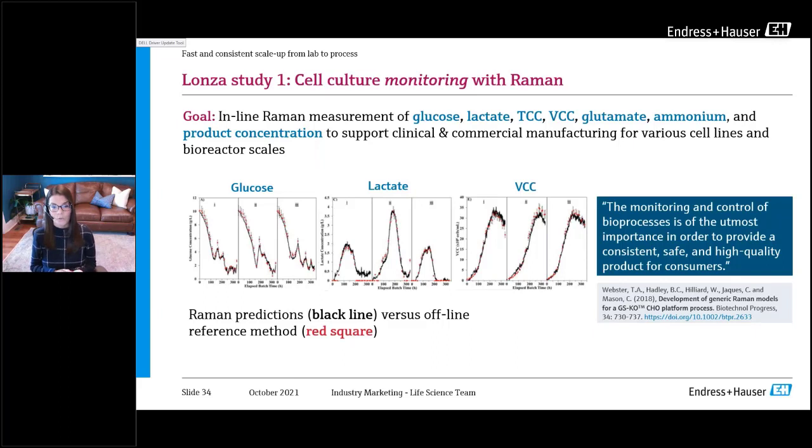Here's an industry example where the goal was to create models independent of the cell line, to support clinical and commercial manufacturing of different products with the same Raman models. Two different cell lines were used for model development and the models were tested against a third cell line. The final Raman models were then applied in real time — offline samples shown in red, Raman predictions in black. The team concluded that neither changing cell lines nor scale affected the Raman models, and acknowledged that inline monitoring and control is of the utmost importance for consistent, safe, and high-quality products.